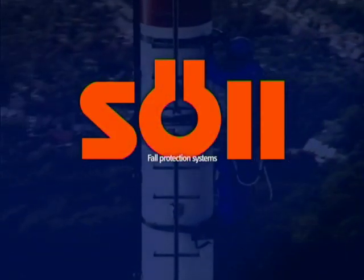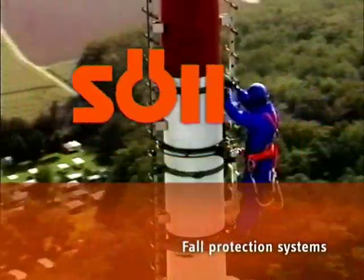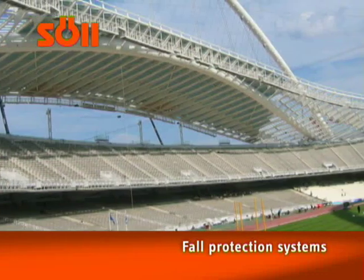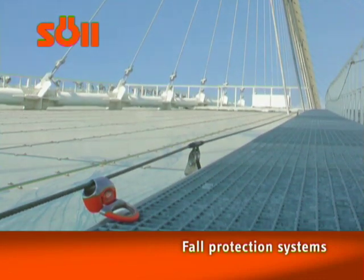Zul brings to you a wide range of fall protection systems. We have over 30 years of experience in developing and manufacturing fall protection systems and fall protection equipment. When it comes to manufacturing permanent fall arrest ladders and horizontal fall protection systems, Zul is a recognized worldwide leader.